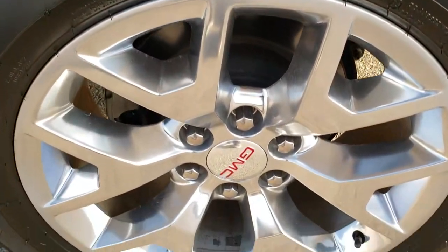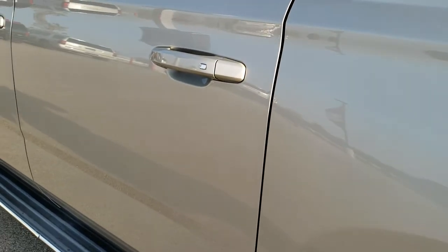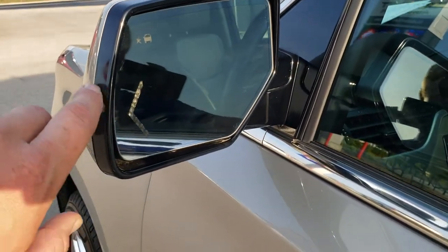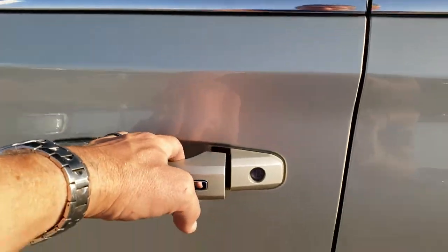The back quarter is in nice shape as well. Down the rest of the side of the Yukon, no dents in the doors — very, very clean. It does have the heated mirrors with built-in directional signals and blind spot monitoring. You get the intelligent key as well.